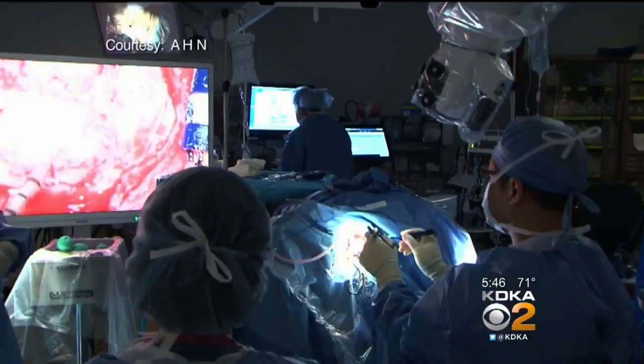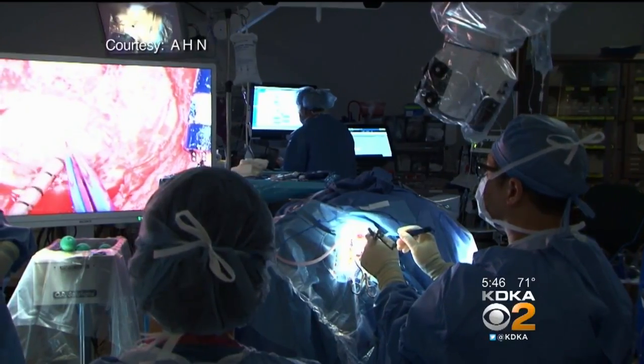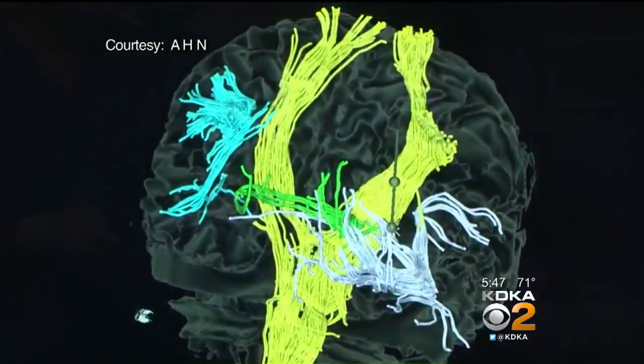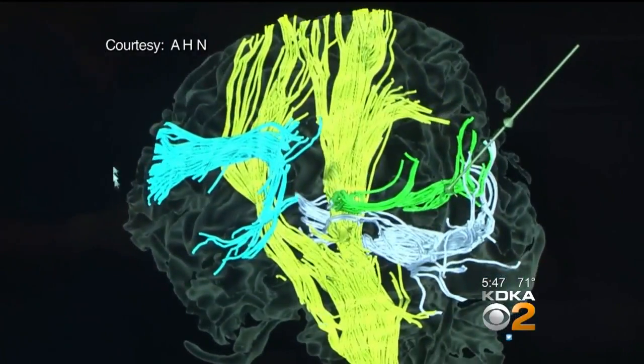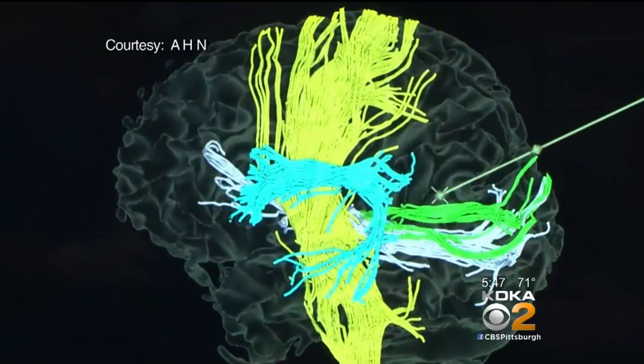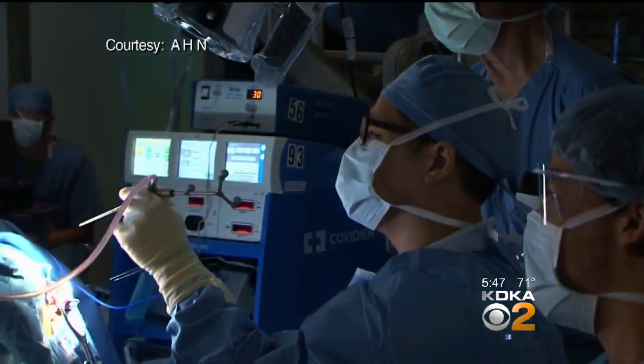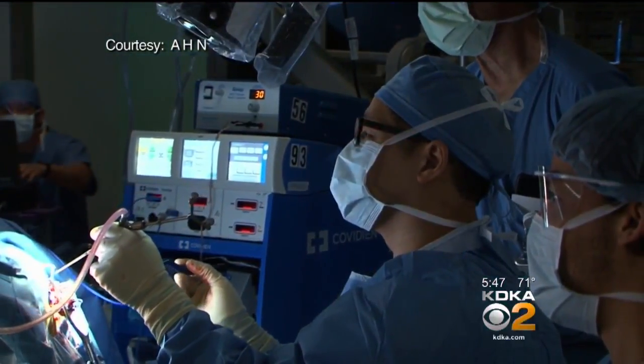It makes surgery a little more automated than it has been. The camera is connected to the GPS navigation system that uses many, many scans to create a map of the brain, including its white fibers. I can concentrate on taking the tumor out, and as I move, the camera will move with me. I can work around the microscope. I can position my body sometimes a little more ergonomically. There is ongoing analysis to see if surgeons make fewer hand movements when the robot assists.